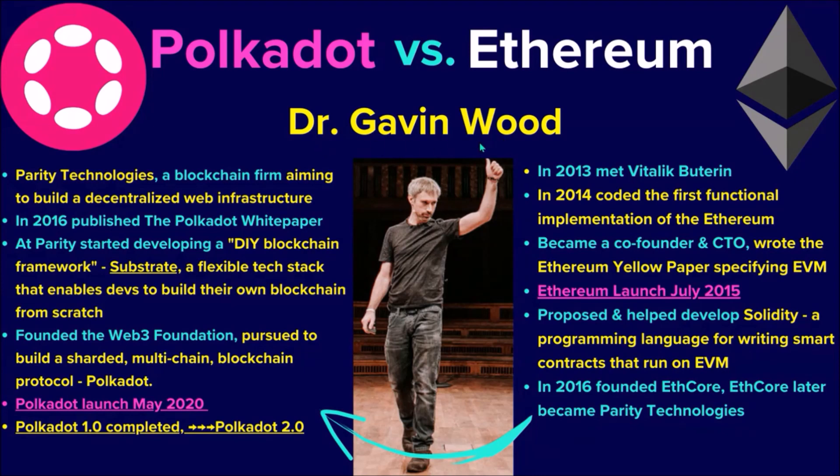Now, the personality of Dr. Gavin Wood, a true Web3 visionary, in relation to both networks. In 2014, Gavin Wood coded the first implementation of Ethereum, became co-founder and CTO, and in his Ethereum Yellow Paper he specified the EVM. Ethereum launched in 2015, and he also proposed and helped develop the Solidity programming language for writing smart contracts that run on Ethereum's EVM. He then founded ETH Core, which later became Parity Technologies, marking his transition from the Ethereum Foundation towards building Polkadot.